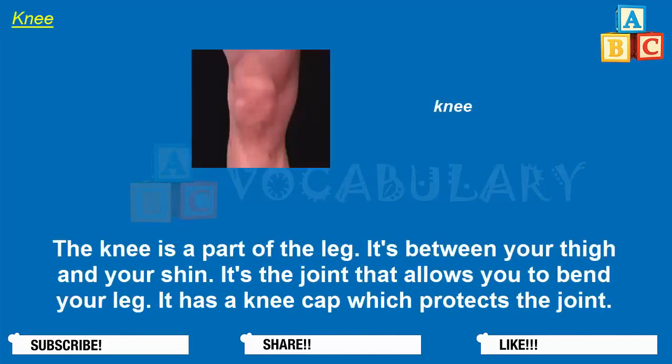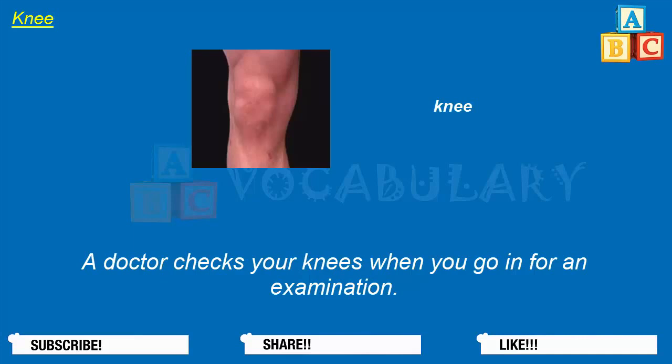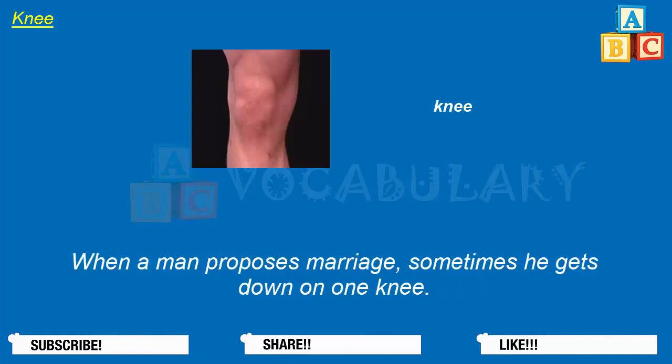The knee is a part of the leg. It's between your thigh and your shin. It's the joint that allows you to bend your leg. It has a kneecap which protects the joint. A person gets on his knees when he goes to the ground. A doctor checks your knees when you go in for an examination. Knee pads help protect your knees.